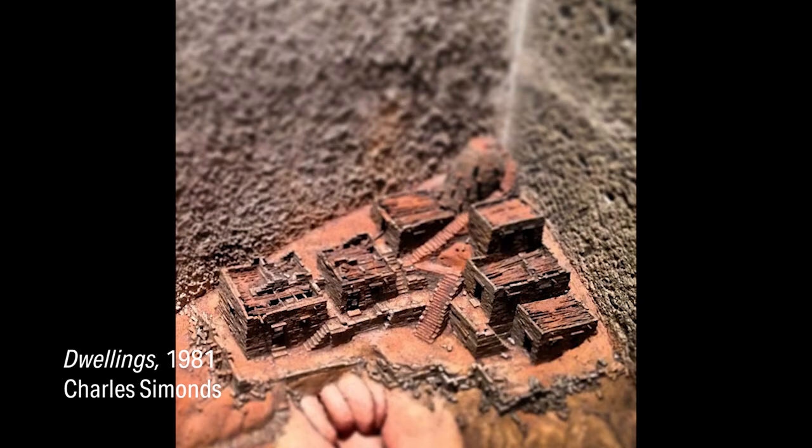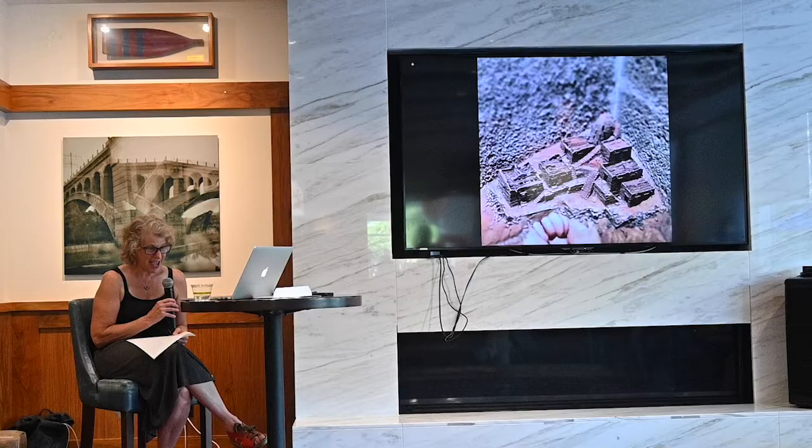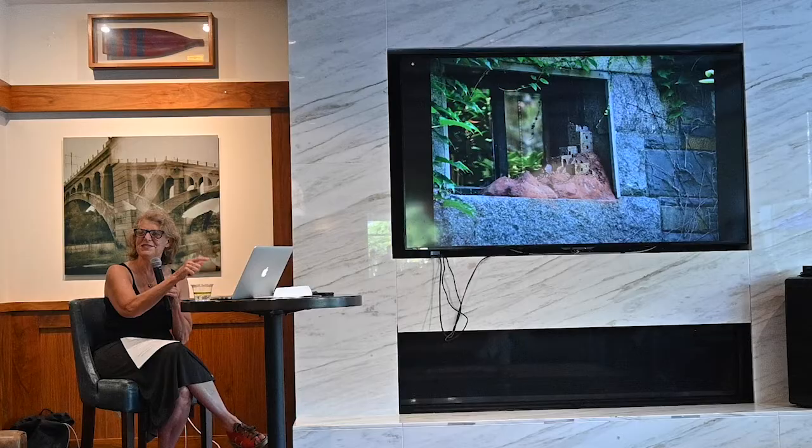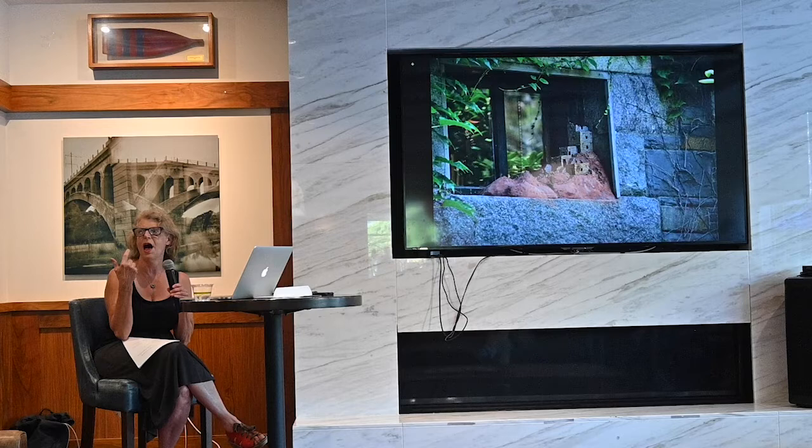Probably the most important work to me and this project was the 1981 Charles Simmons Dwellings. It's in the old Whitney staircase — I think it might still be there, but the museum is closed. When I was at Swarthmore, he came and made a site sculpture in tar bowls, and it was kind of life changing. He would just go and do these ceramic interventions in raw, uncooked clay. This work really fed a lot of what I did with Linger.